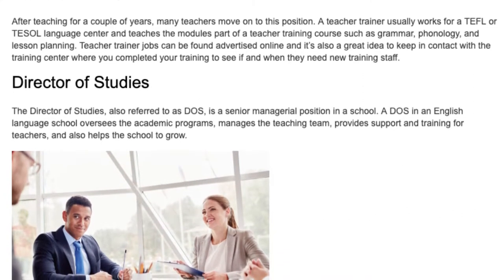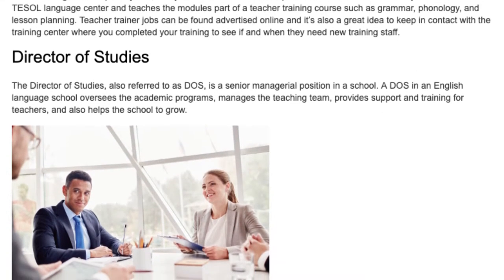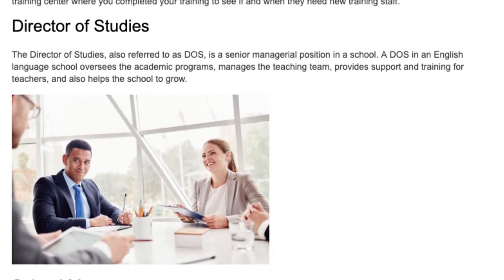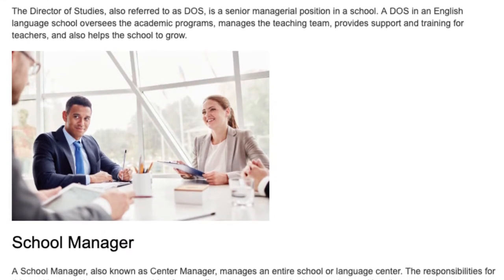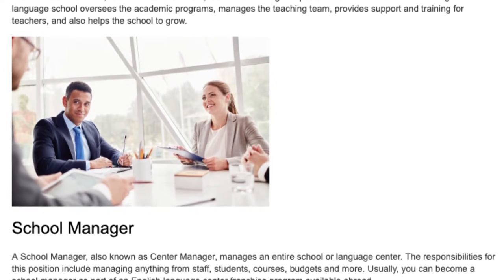Director of Studies. The Director of Studies, also referred to as DOS, is a senior managerial position in a school. A DOS in an English language school oversees the academic programs, manages the teaching team, provides support and training for teachers, and also helps the school to grow.